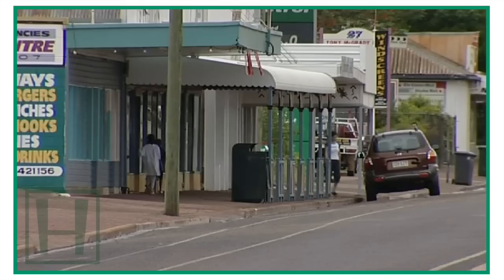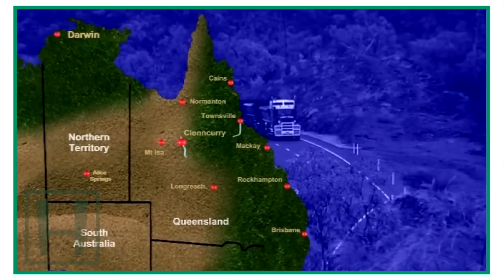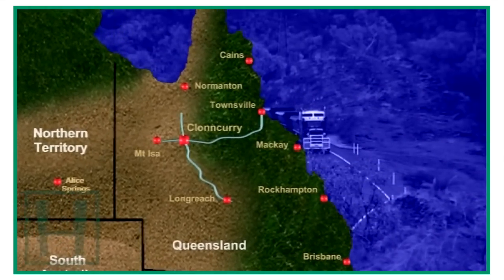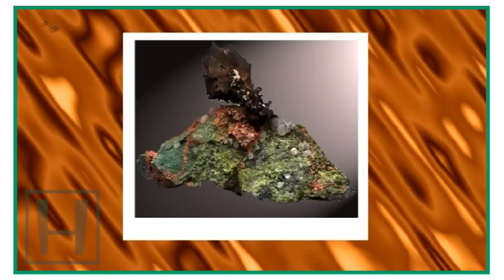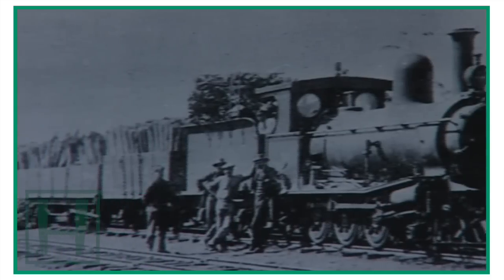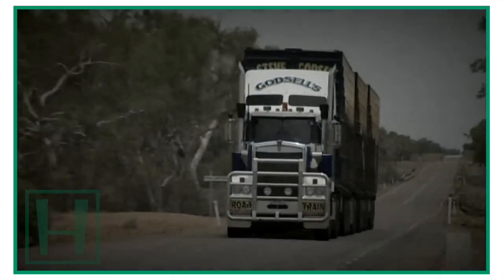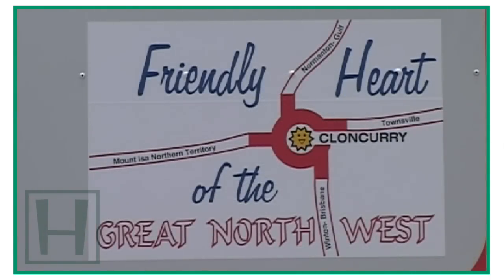Cloncurry is a typical quiet outback township, located 782 kilometres west of Townsville and 189 metres above sea level. While Cloncurry owes its existence to the discovery of copper, its subsequent status as the most important transportation centre in western Queensland can be attributed to its location at the junction of the major roads from Townsville, the Gulf, Longreach and Mount Isa.